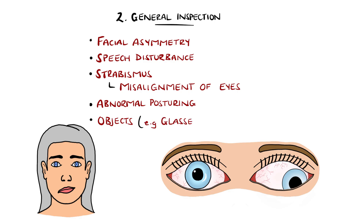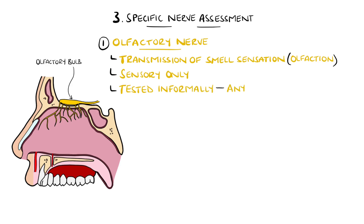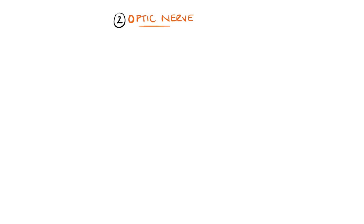The first cranial nerve is the olfactory nerve, responsible for the transmission of signals related to smell, otherwise known as olfaction. It is entirely sensory and generally tested informally by asking the patient if they have noticed any changes in their sense of smell, but can be assessed using smelling bottles. Loss of smell, termed anosmia, can be seen in COVID-19, as an early sign of Parkinson's disease, and in head trauma, as the fibers travel through the cribriform plate of the ethmoid bone which is prone to fractures. Nasal blockage can also be a cause, so the nostrils should be inspected.